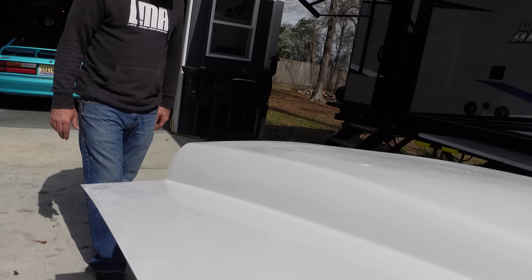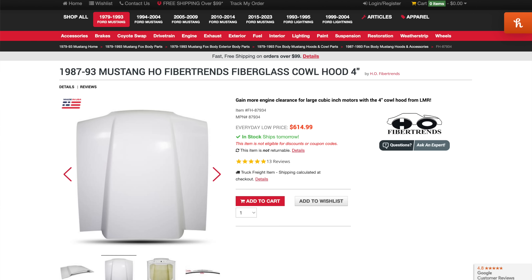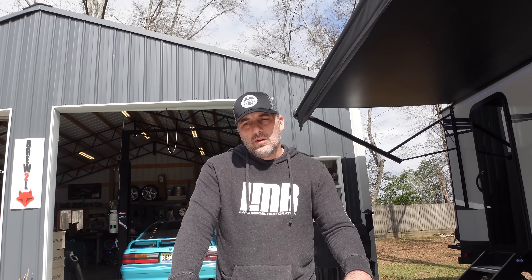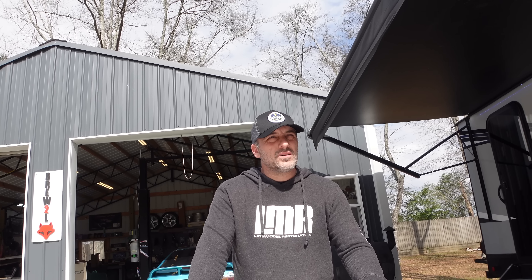This hood came from LMR — this is the Ho Fiber Trans hood. I have one on my '04 Cobra and absolutely loved it. So with that being said, let's go ahead and stick this thing on the car and see if it clears. Cross your fingers, guys.